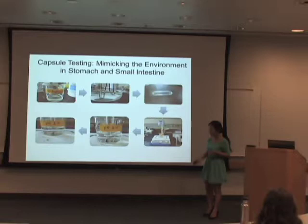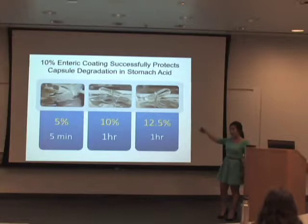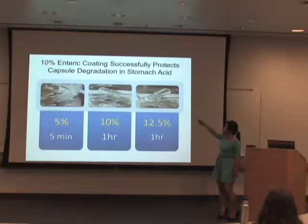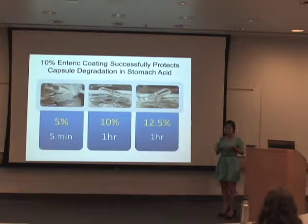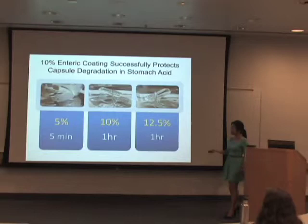I tested 5%, 10%, and 12.5% concentrations of enteric coating. All capsules were placed in pH 2.5 solution, and you can see that the 10% and 12.5% successfully protect the capsule from any degradation. However, 5% is too weak to protect the capsule.